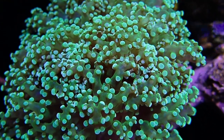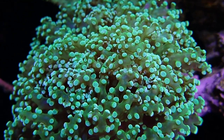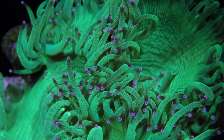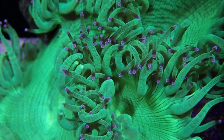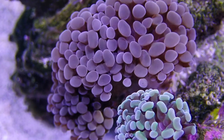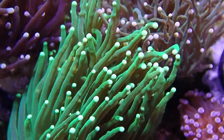Today's topic is whether you should or should not feed your LPS corals. A lot of you have been asking: should I feed my LPS corals, and why? We're going to look into why you should feed your LPS corals and what different types of food I use to feed them.